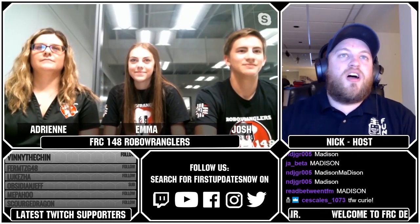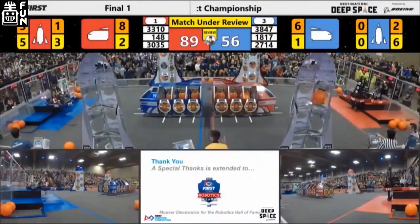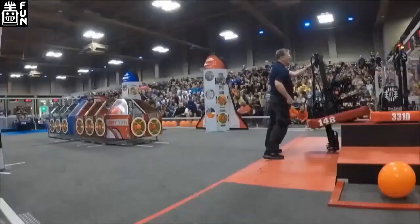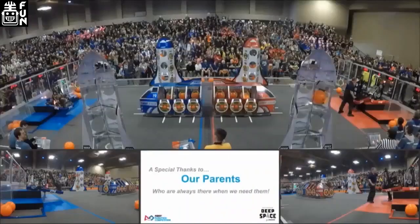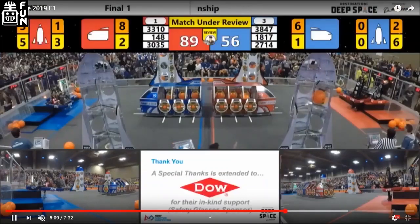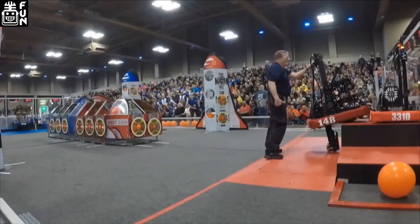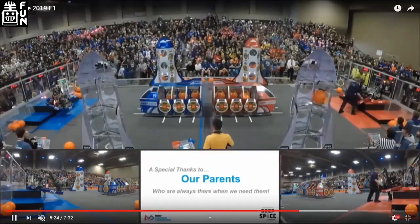Next question: why did the FTA at District Championships stop your robot from falling off HAB Level 3? We're kind of buddies with him — he's been a friend and helped with our district last year. As for why he caught it, we're not quite sure. Joe's just a really nice guy who doesn't want to see anybody's robot fall. I don't think the '148' on our bumpers had anything to do with his actions.